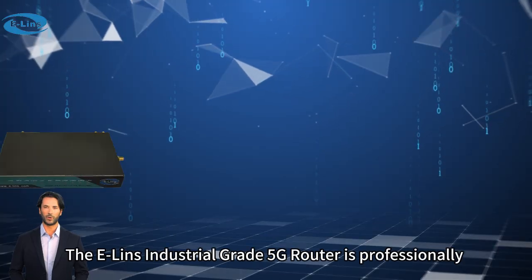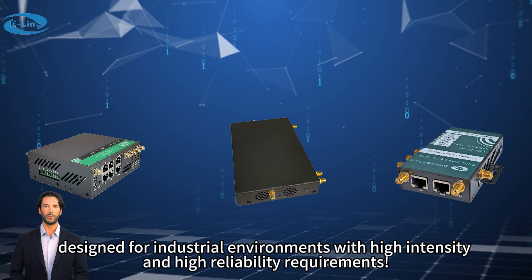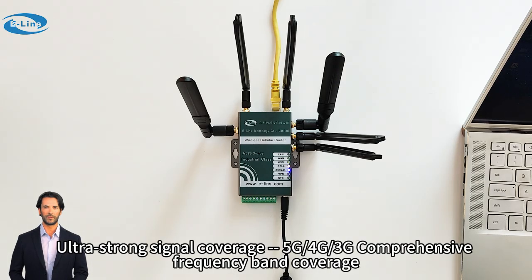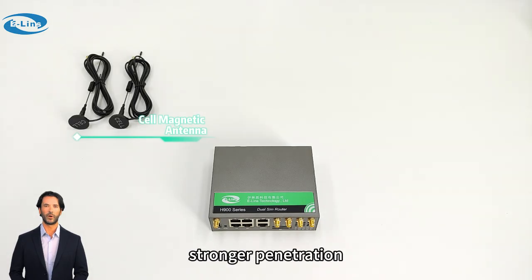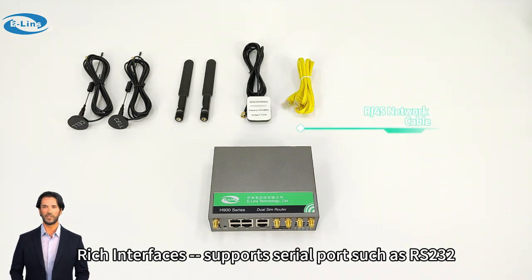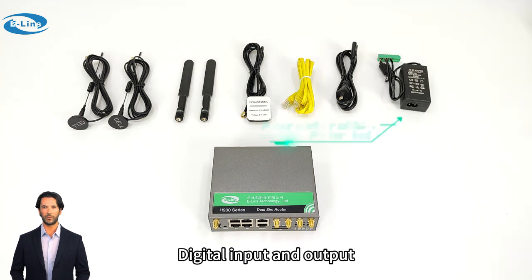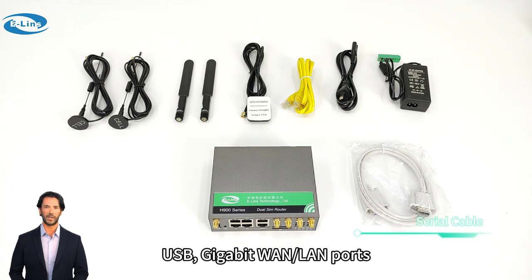ELIN's industrial-grade 5G router is professionally designed for industrial environments with high-intensity and high-reliability requirements. Ultra-strong signal coverage with 5G, 4G, and 3G comprehensive frequency band coverage. Optional high-gain antenna for stronger penetration and more stable signal. Rich interfaces supporting serial ports such as RS-232 and RS-485, digital input and output, and USB.